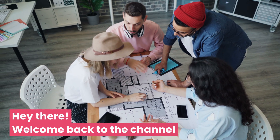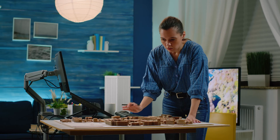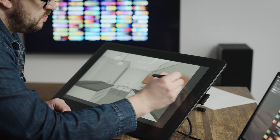Hey there! Welcome back to the channel! Today, we're diving into something every designer, architect, and DIY enthusiast loves: a kitchen cabinet planner that makes designing your dream kitchen a breeze.